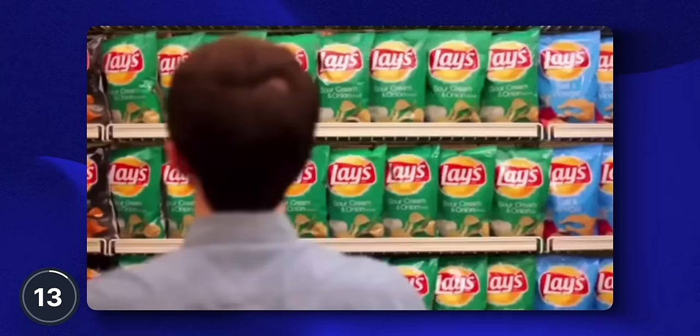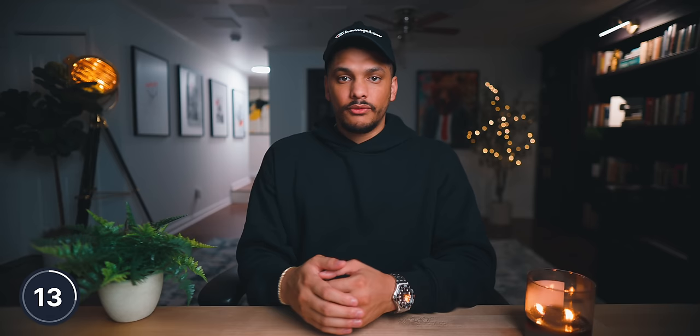Observa is an app that lets you earn money through PayPal by simply taking pictures and answering a few questions with your phone. Basically, what you're doing is auditing brand marketing at stores like Walmart, Target, gas stations, places like that. And you're following directions within the app to complete the audit. For example, there might be an opportunity at the store down the street from you to go and take pictures of the in-store marketing for Lay's or Monster Energy Drink.